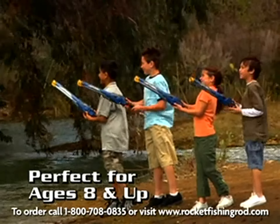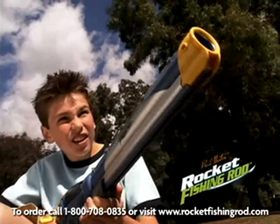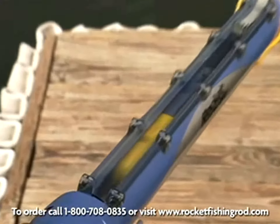Perfect for kids ages 8 and up. It's so much easier than old-fashioned rods. The rocket launch casting system is totally cool, and the high-tech precision engineering makes this one of the most advanced cutting-edge fishing rods ever developed.